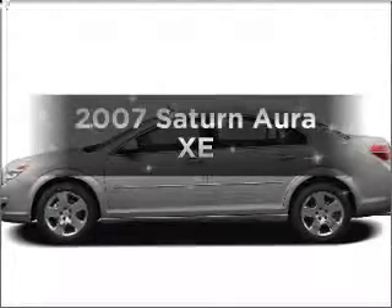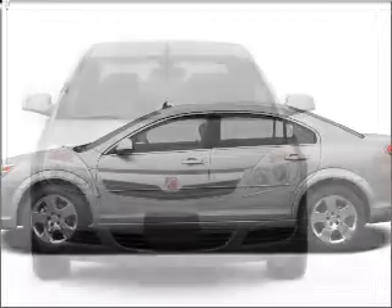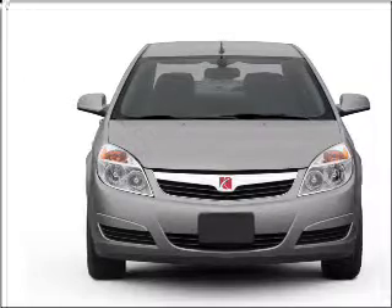Introducing the 2007 Saturn Aura — this is the set of wheels you've been looking for. With a solid 6-cylinder engine that responds smoothly to its automatic transmission, stand out from the crowd with premium wheels.